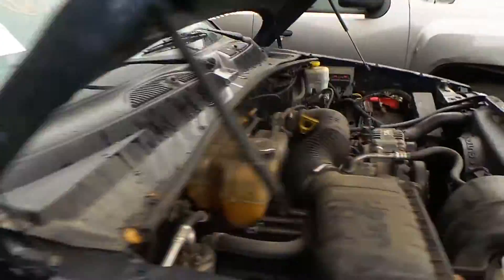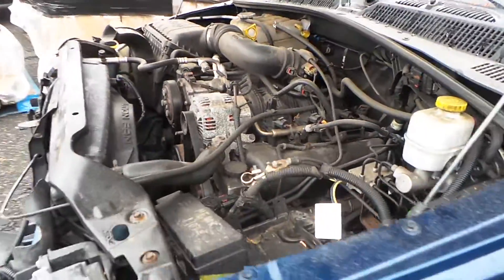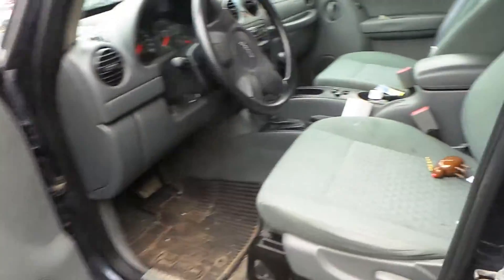Underneath the hood is a 3.7-liter engine. It doesn't run because there is no battery. It has 115,000 miles on it. This Jeep is an automatic and a four-wheel drive.